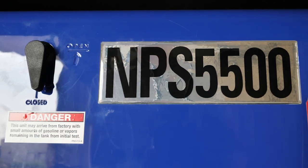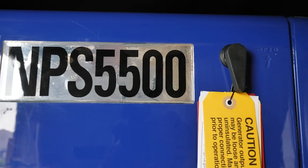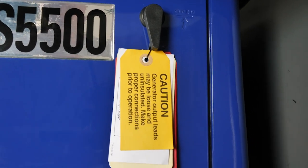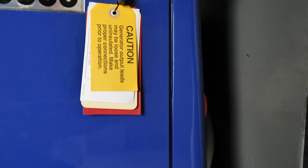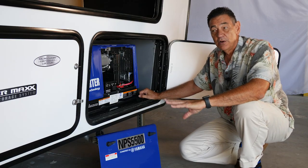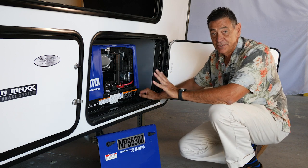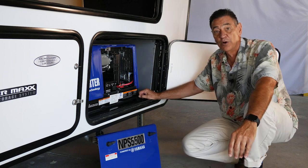One of the new options for 2021 is that Rogue Armored is now using Yamaha inverter generators — a terrific new addition to the Rogue lineup. If you want more detailed information on the new Yamaha generators, we've supplied a separate video featuring just the generator, which you'll find on the Rogue Armored website.